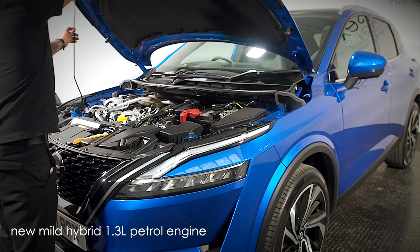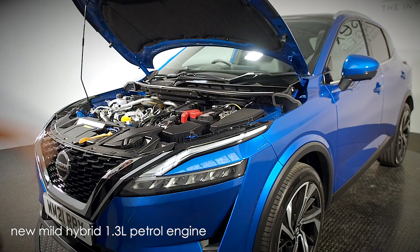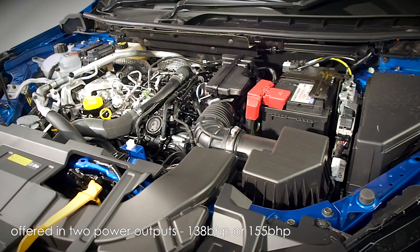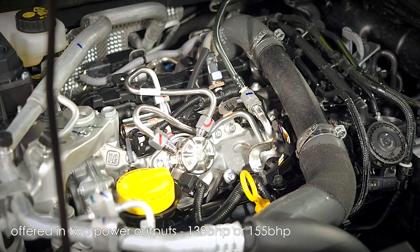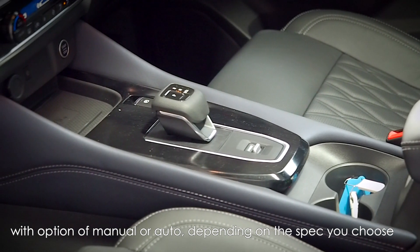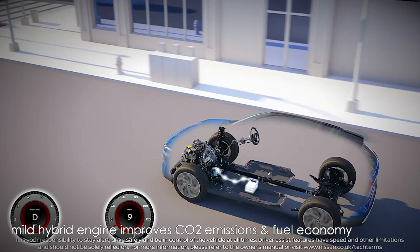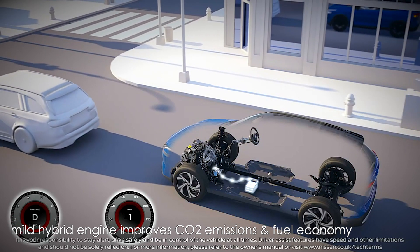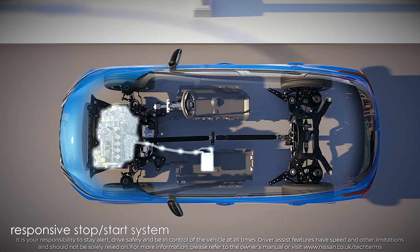All diesel engines have been dropped from the line-up, leaving a new mild hybrid 1.3 petrol engine offered in two outputs — 138bhp and 155bhp — with the option of manual or automatic transmission depending on the spec you choose. The new mild hybrid technology improves CO2 emissions and fuel economy, as well as facilitating a responsive stop-start system.